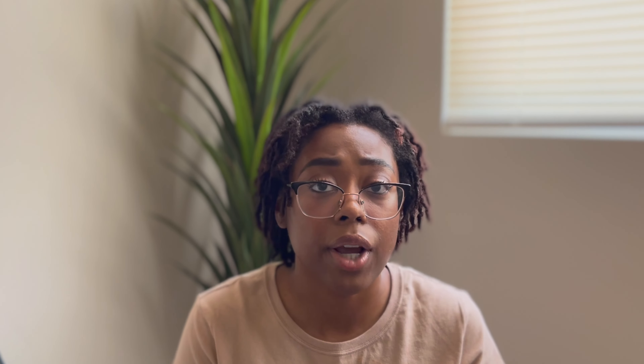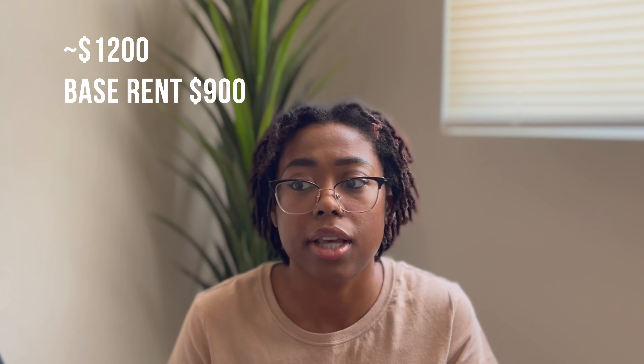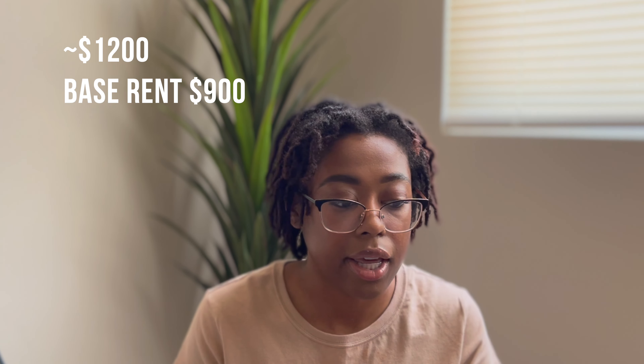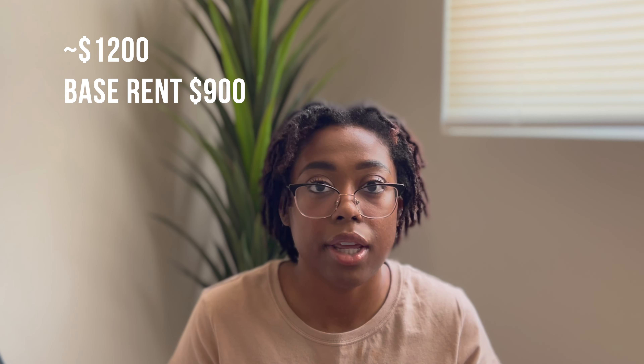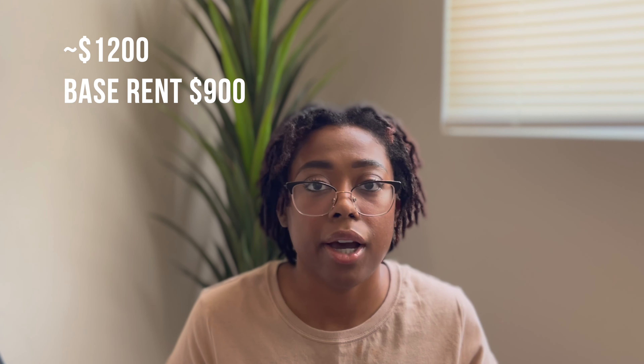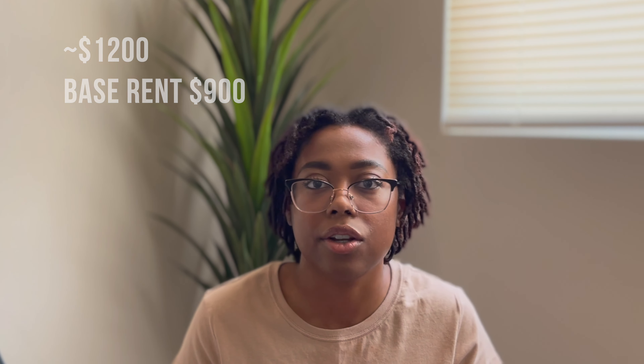For rent, I am paying a little bit over $1,000 per month. That's because I have two pets and I did include pet rent and everything. Base rent for the two-bedroom, one-bath is around $850 to $900.